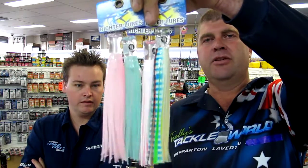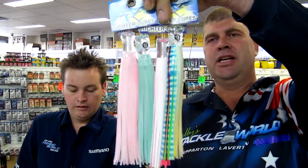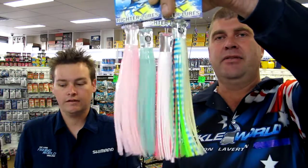Another one we've got in this week for the tuna guys are these Richter lures — they're back in stock with a full range of colours. These are a fantastic lure, and we've already been sending these down to Tassie for guys that have been getting the barrels on these, so get around those ones — they're a fantastic lure.